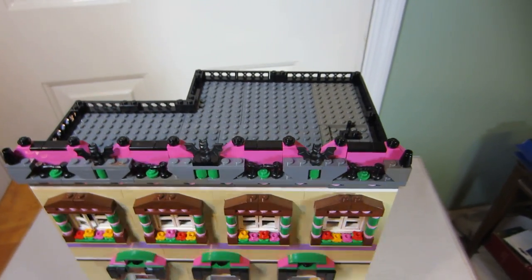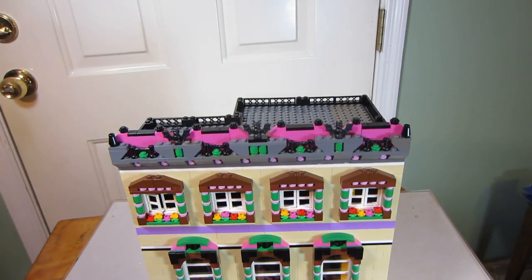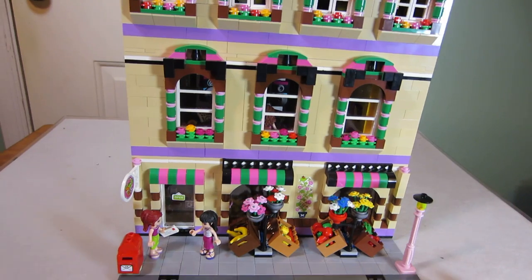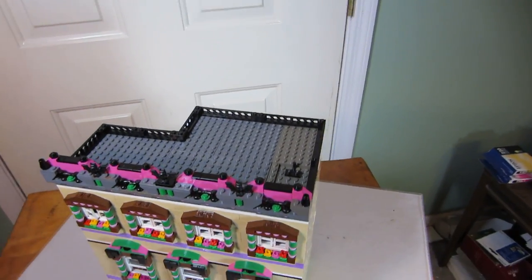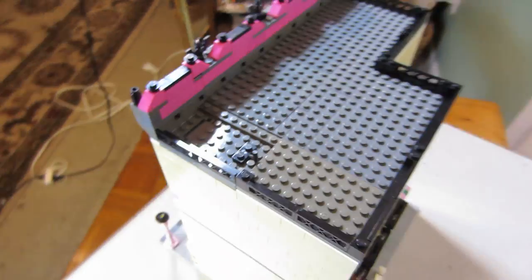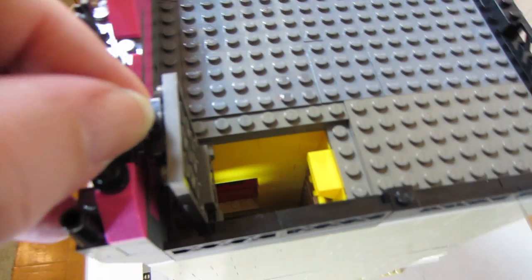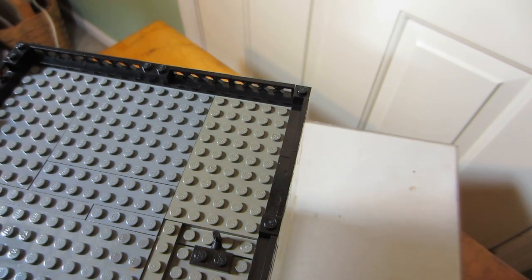I'll switch it back around to the front again. Here we are. I hope the colors are showing up well. I'm going to take off the layers so you can see the interior, starting with the top floor. Before we do that, you can see it has a trap door and a ladder down these two steps so you can get up to the top.